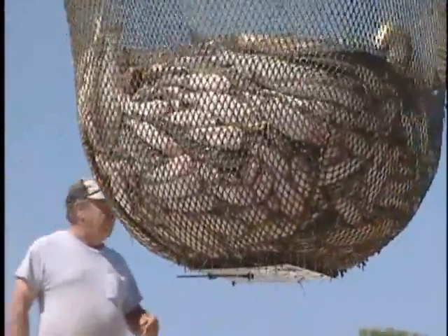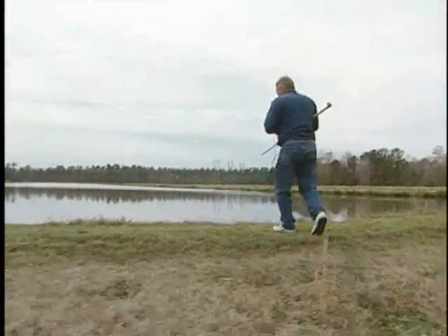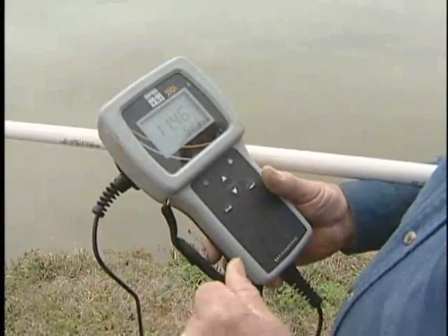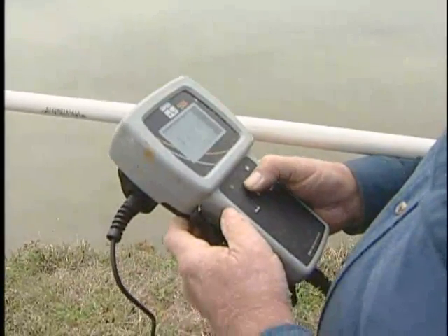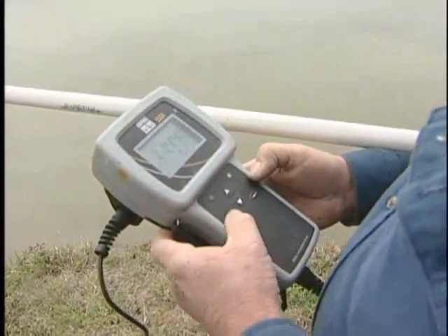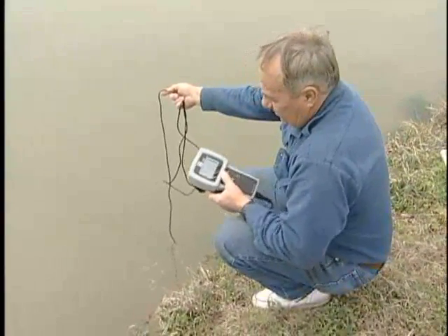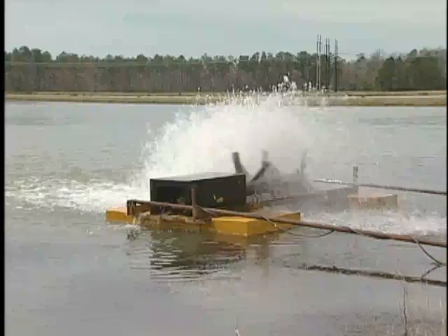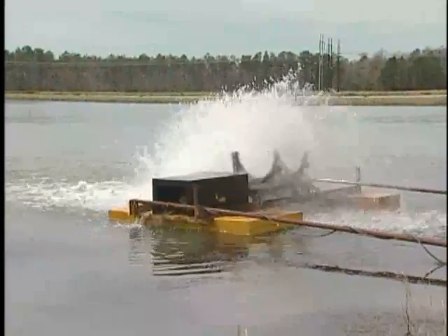Potter says raising catfish is not all that difficult, but there are some unique problems. There's a lot to lose in a very short period of time if you're not careful. I find the majority of my problems is the water quality through the summer months, and watching that means being sure your aeration equipment is in good operating shape and stays in shape. If it doesn't, you can lose so much so fast. You don't get to make even one mistake before you lose a pond of fish or a big part of it.